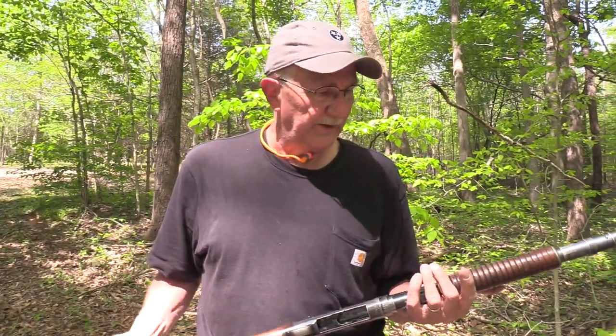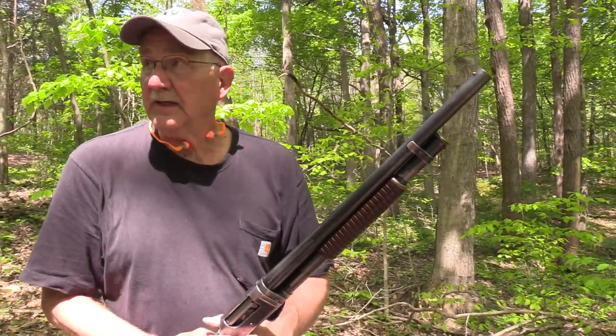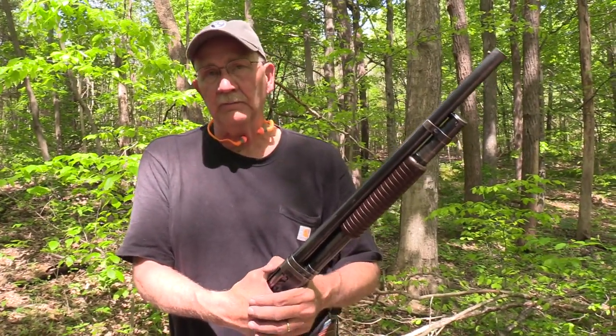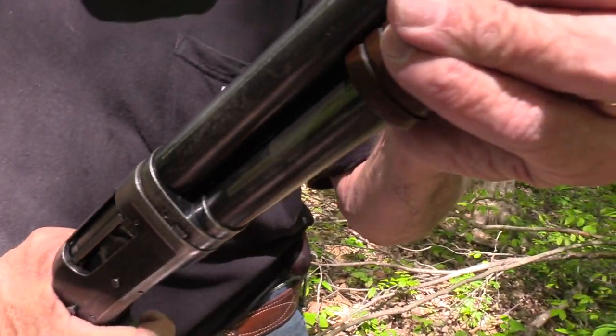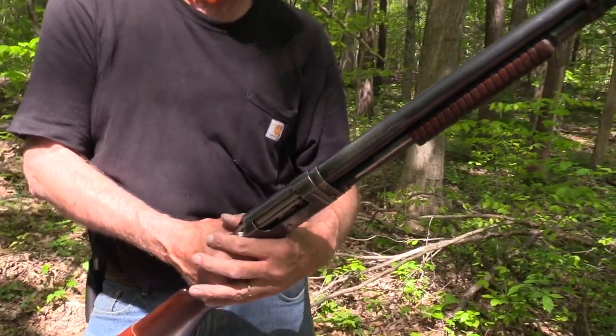We really appreciate y'all, and especially you all, because you didn't have to come out in the woods today. You really didn't — you could have just sat at home taking it easy, at the pool. But no, you came out here with us: bugs, ticks, everything, loud noises, shotguns going off. We appreciate it. Life is good.